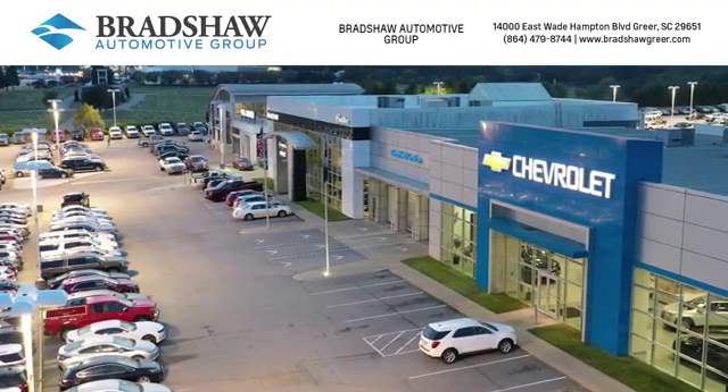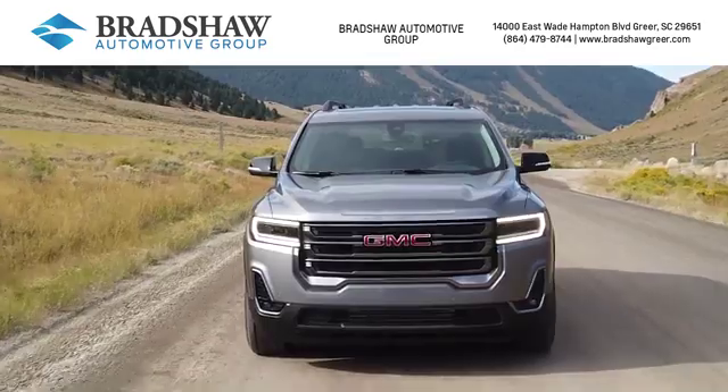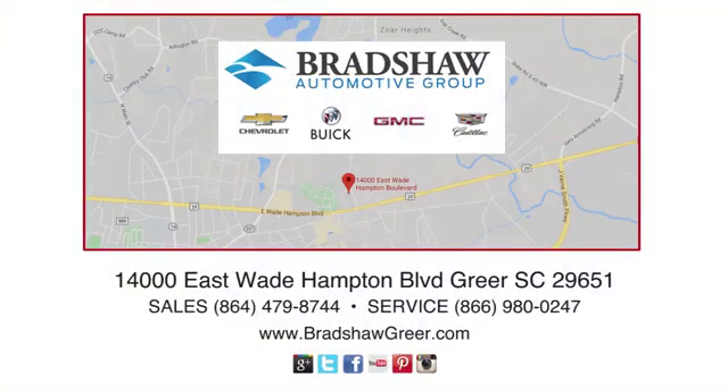At Bradshaw Automotive Group, we carry a large selection of new Chevrolet, Buick, GMC and Cadillac vehicles. Call, click, or come by and see us today.